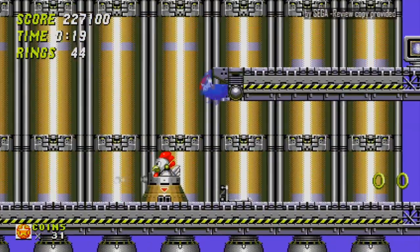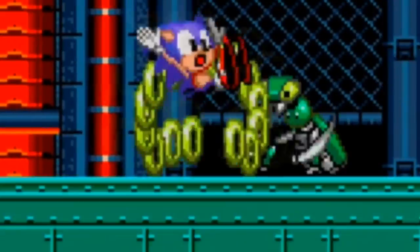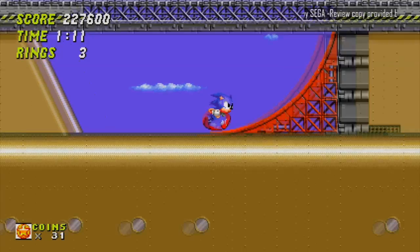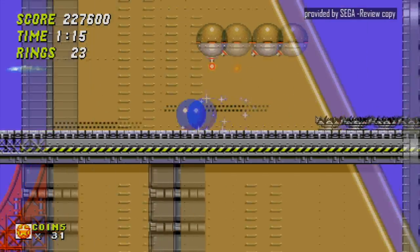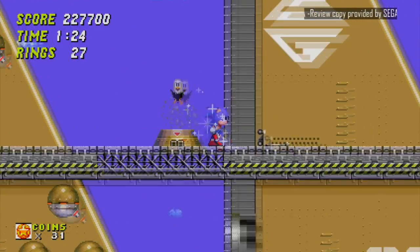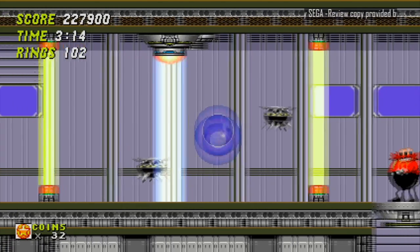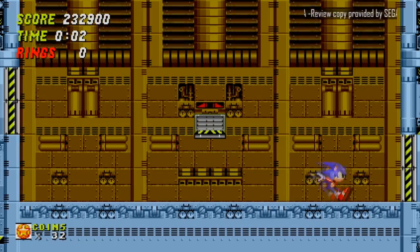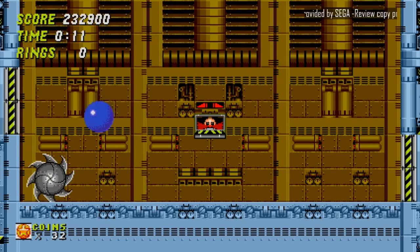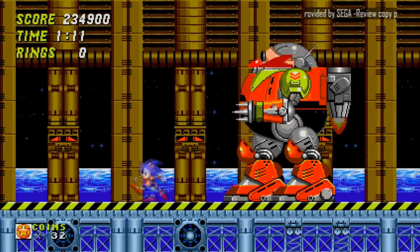It just seems like every single level is better than the last and steps up its game in some way — well, not you, Metropolis Zone. Good lord do I hate you. Your level design, the stupid Mantis, the dumb spike-shooting starfish, the dumb mechanical crabs. For me personally, Sonic 2 has always been relatively easy, at least compared to the first entry. But while yes it is easier, it's also way more entertaining and fun than Sonic 1 — from the speed you move, the controls feeling more tight and responsive, zones feeling more alive with extra character, secrets to find, and boss fights that blow the first game out of the water with the introduction of Mecha Sonic.